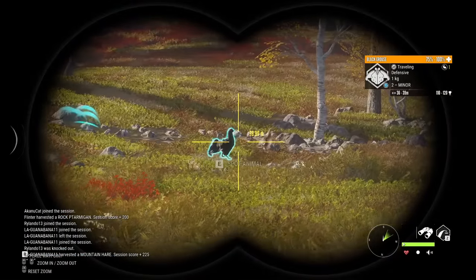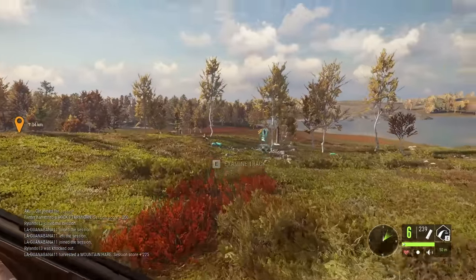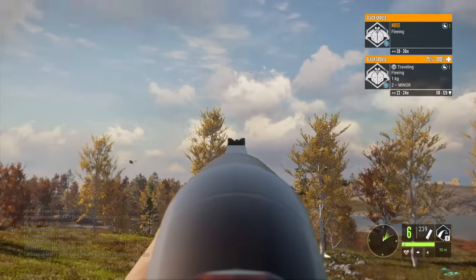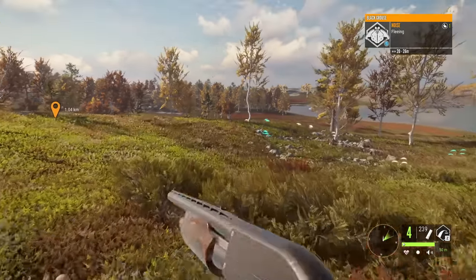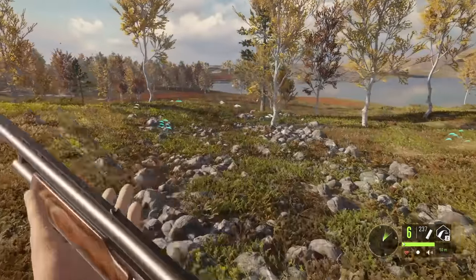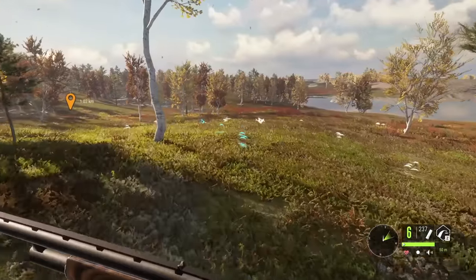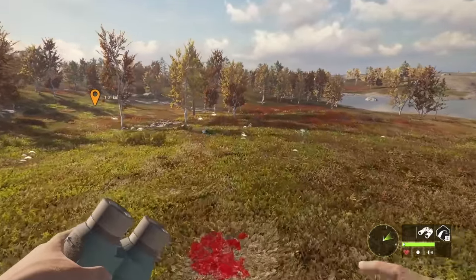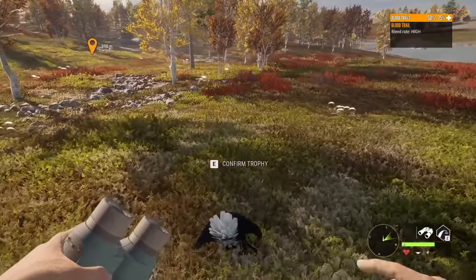Got a couple of decent-looking black grouse here. These ponds up here, way up in the mountains, are very similar to some of the areas we can fish over on the Norway map. And for those that maybe don't know, this map, Reventuli Coast, is based in Finland. Norway, Finland - we can call this a Scandinavia hunt and fishing trip. Can't be exactly the same, but I think it's going to be close enough.